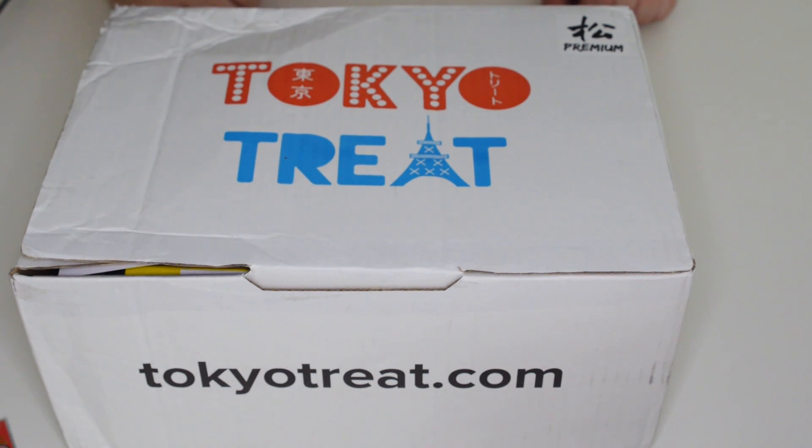Hello guys, and welcome back to another ASMR cast. Today we are taking a look at a new Tokyo Treat box, which is pretty awesome, because they are pretty awesome. So I hope you enjoy it. Let's just get straight in, shall we?